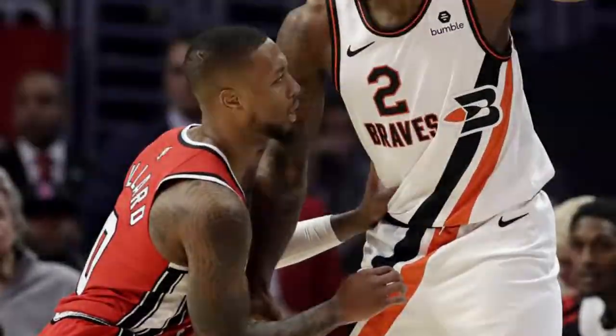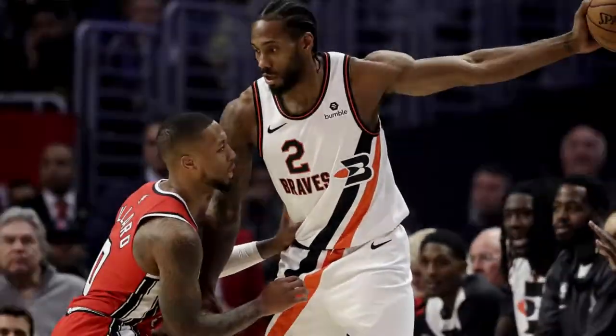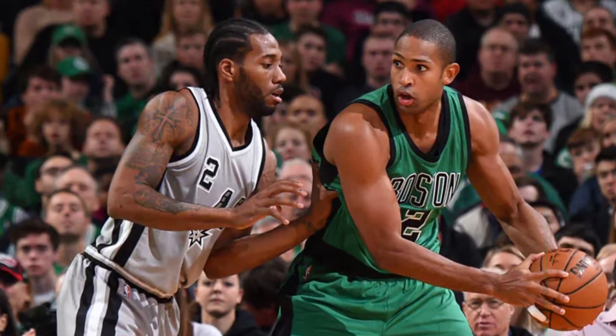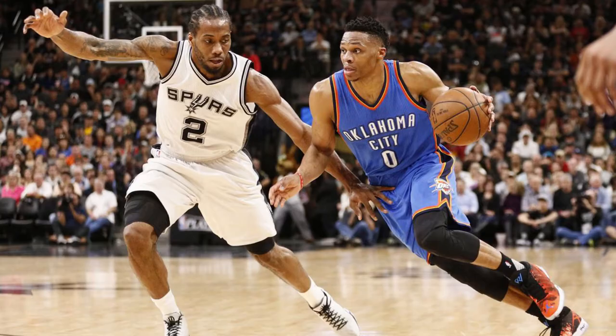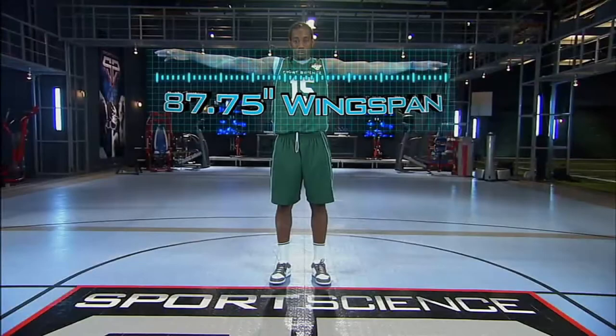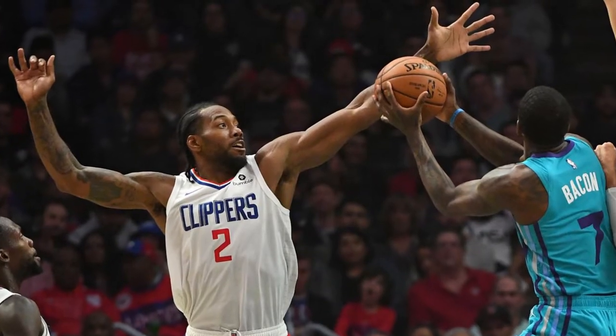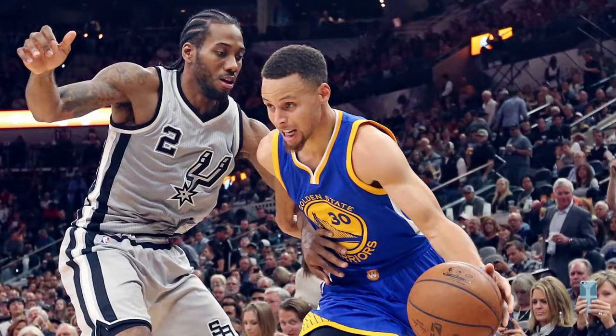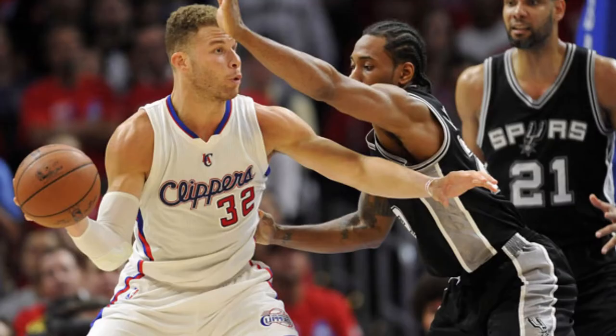Kawhi Leonard stands at a height of 6'6", a height which many consider to be in the optimal range for an NBA player. His height allows him to be big enough to bang in the paint but also quick enough to keep up with agile guards. Kawhi also has a massive wingspan, stretching over 7'3".